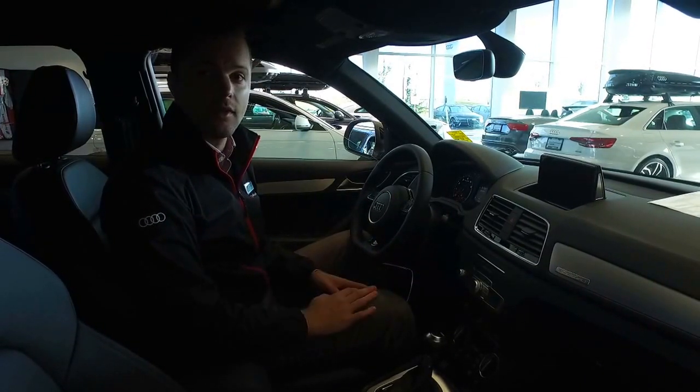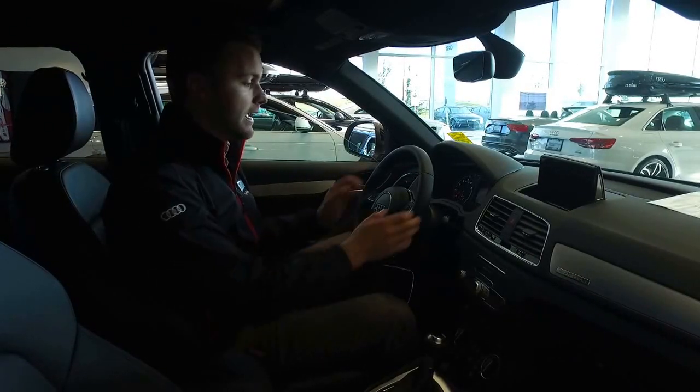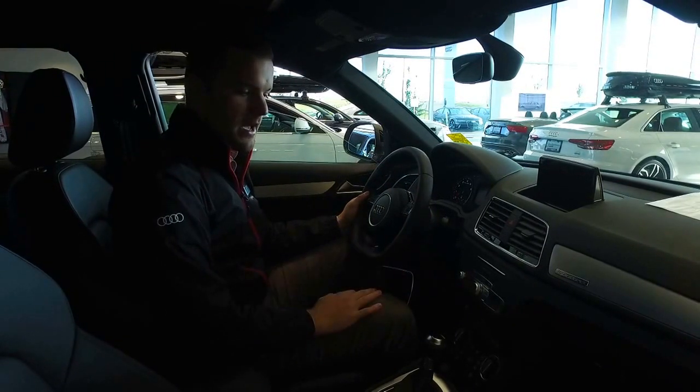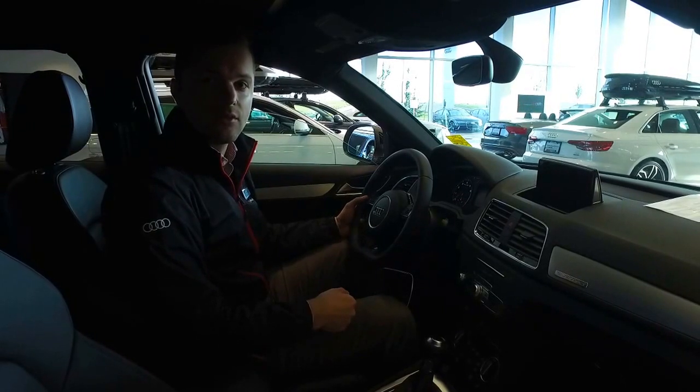There's a lot of features on the Q3 that I can't go over due to the length of the video. Hopefully when you come down for your test drive, we can get hands-on and go over anything else that you need, and answer any questions that you have. For now, I'll leave you with this video, but thank you for choosing Audi Edmonton North, and have a great day.